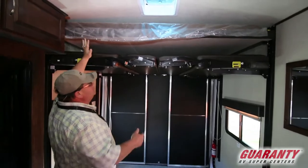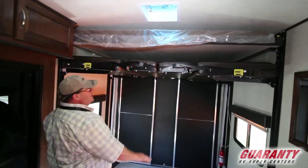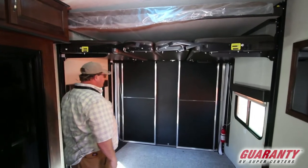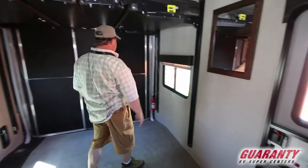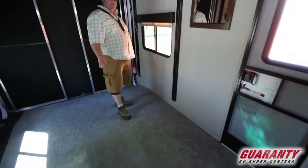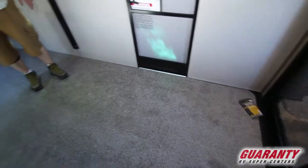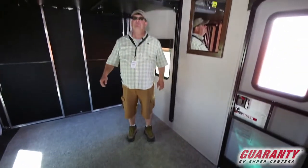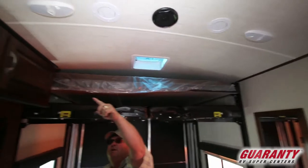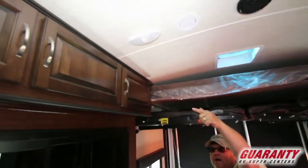You've got your double bed here, queen size — it comes down electric. This makes into chairs so you can sit sideways, and there's nice cross ventilation. Looks like you've got about a 13 or 14 foot garage, which is great for guys with razors. You've got speakers on top, stereo, and a TV mount bracket above so you can mount a TV up here.